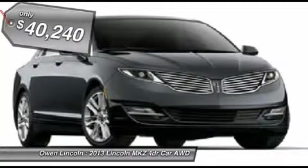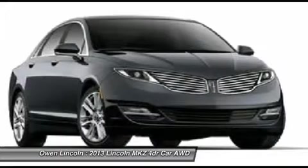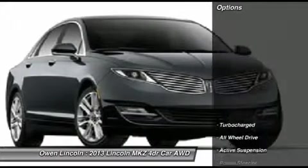Mi Special Edition Disk Package, Power Moonroof, Brown Swirl Walnut with applique, Front License Plate Bracket.